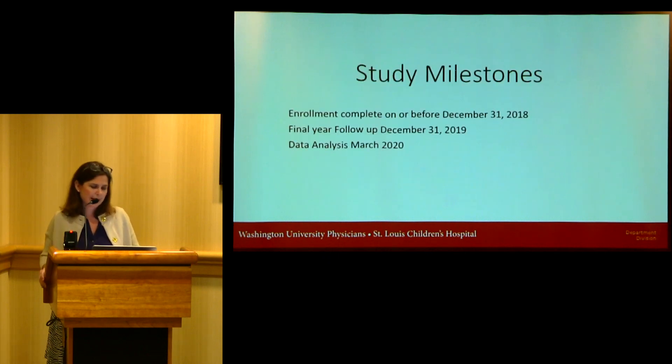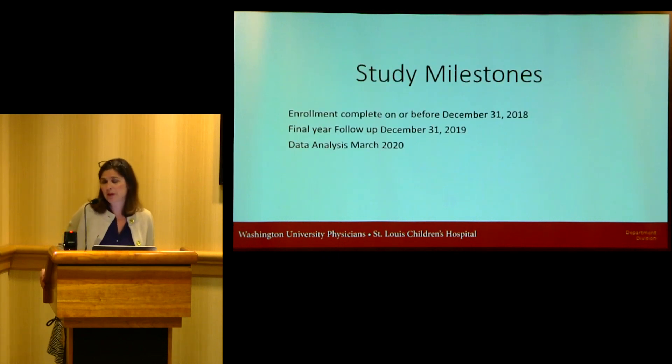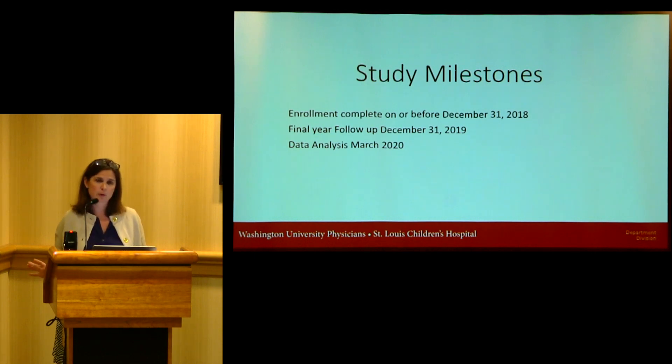We're still in the enrollment process. It will continue until we've enrolled 148 participants or until December 31st. We currently have 134 participants enrolled, so hopefully our analysis will get underway much quicker. There will then be a one-year follow-up, taking us to the following December, and hopefully we'll have some preliminary data results in 2020.